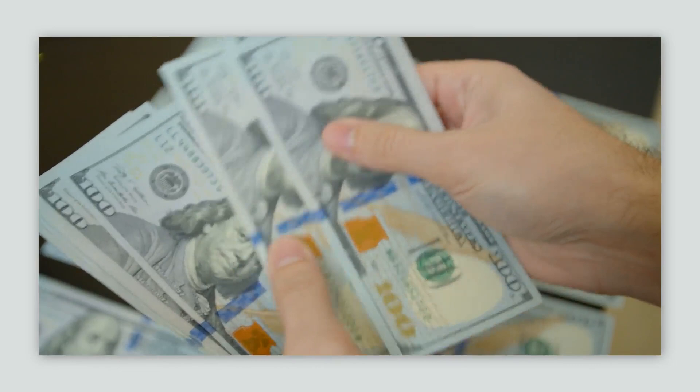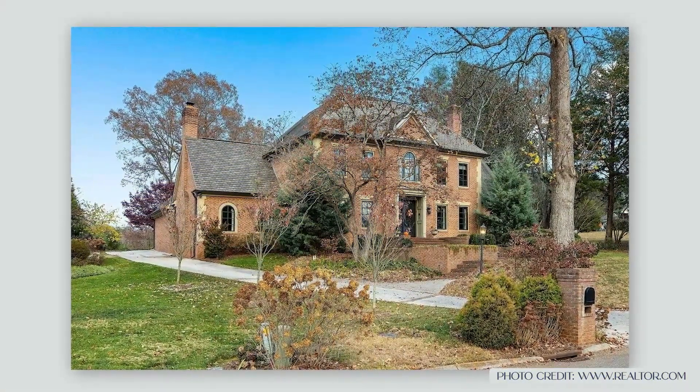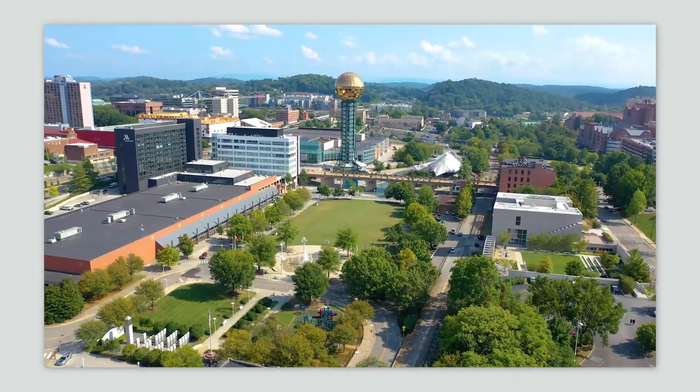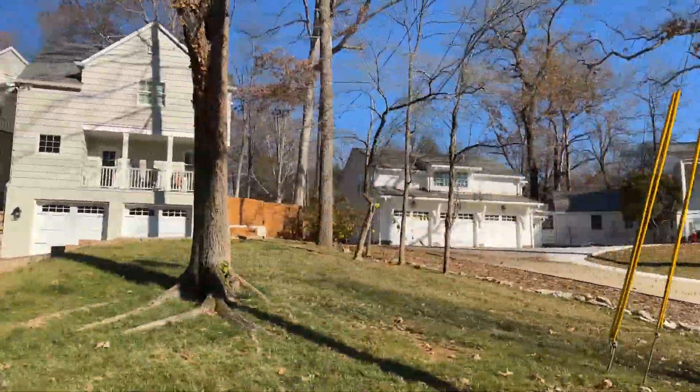So whatever your budget, whatever you're looking for, once you become a resident here in Knoxville, Tennessee, you're going to love Bearden. It is a huge asset to the city of Knoxville and to West Knoxville for all that it has to offer — not only to the residents who live there, but to all of us who are easily able to commute to Bearden and enjoy all these amenities.